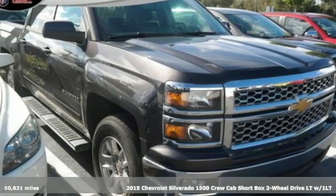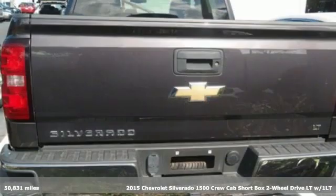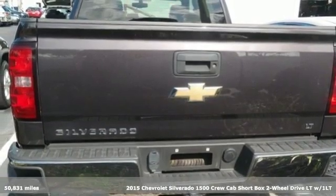It's a 2015 Chevrolet Silverado 1500. Chevrolet, 100 years of icons.